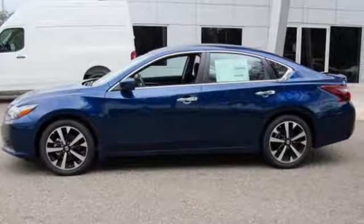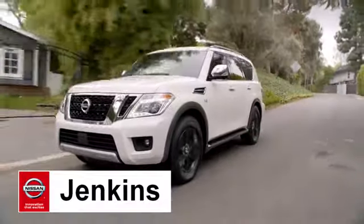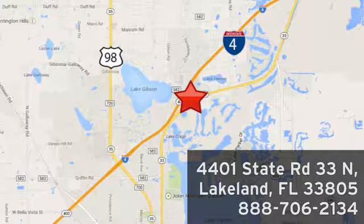Beauty runs deep in this Altima, stop in and check it out before it's gone. At Jenkins Nissan, honesty is our policy. We're conveniently located at 4401 State Route 33 North in Lakeland, Florida.